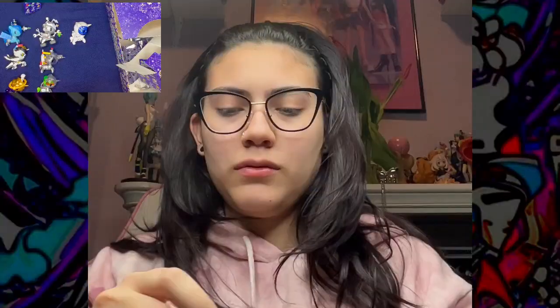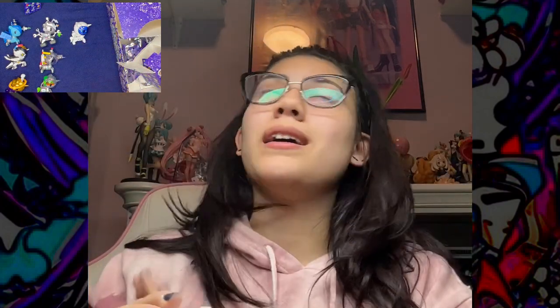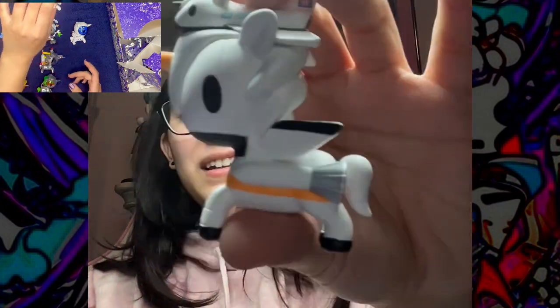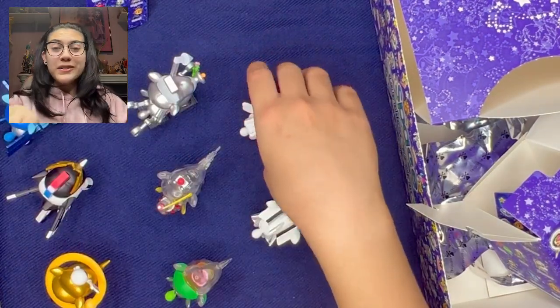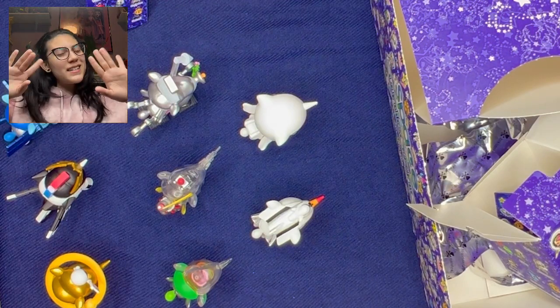I have one more. And we have Turbo, which means we have all of the commons, which I am totally fine with. I enjoy getting the chaser obviously, but I also like having a full commons set. This is really cool — it's a rocket. So that's going to be the full unboxing. I adore them. I'm a dweeb, so of course I'm going to like them. I'll see you guys next time. Bye!